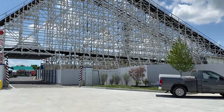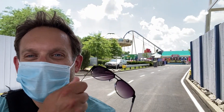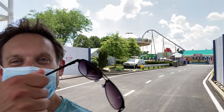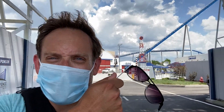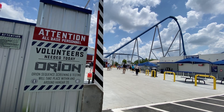It's neat. And what's really neat is, so I'm walking to Orion here, I turn around and there is Diamondback, their other B&M hyper coaster. There's the B&M there, and there's the B&M here with Orion, which is pretty neat. So let's go ahead and show you my ride here, and I'll talk about it after.